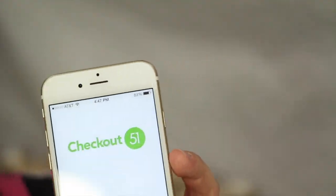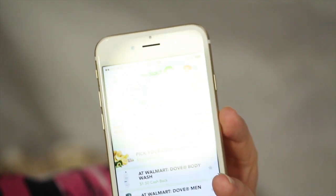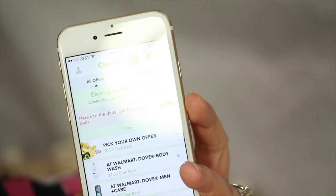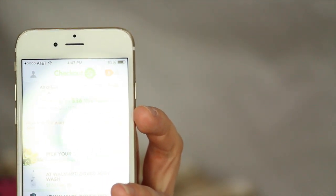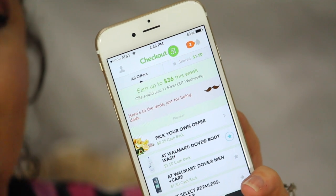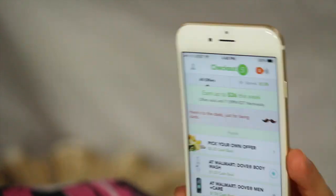Another app I use quite often is Checkout 51, which operates very similarly to the Shopmium app. The cool thing about these apps is that if one app is offering a rebate and another app is also offering a rebate — even on the same item — you can stack the apps and receive the rebate from both. And this is on top of any manufacturer coupons or store coupons that you've already used at the register. That's what makes these apps so great.